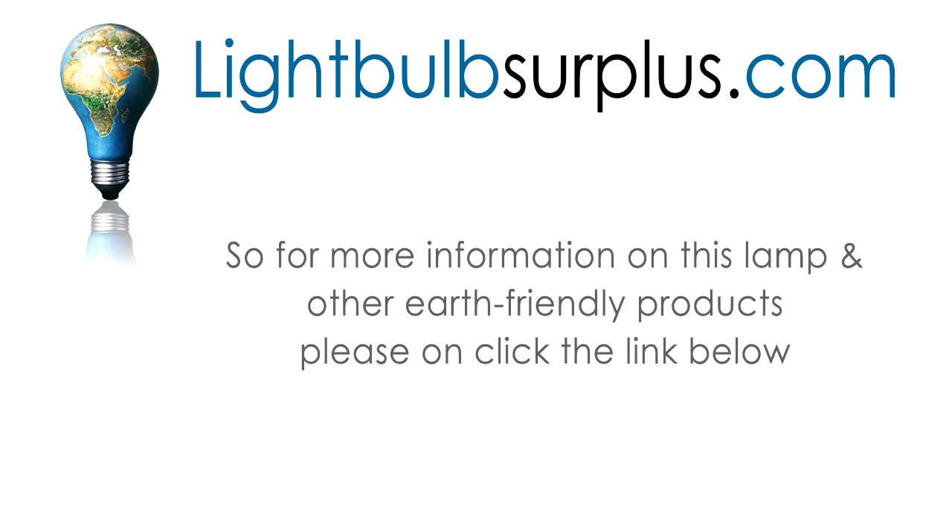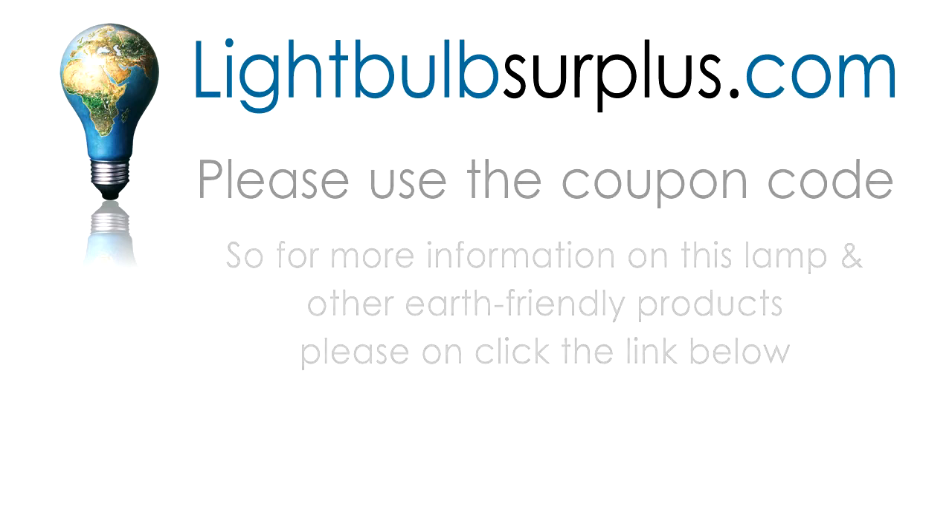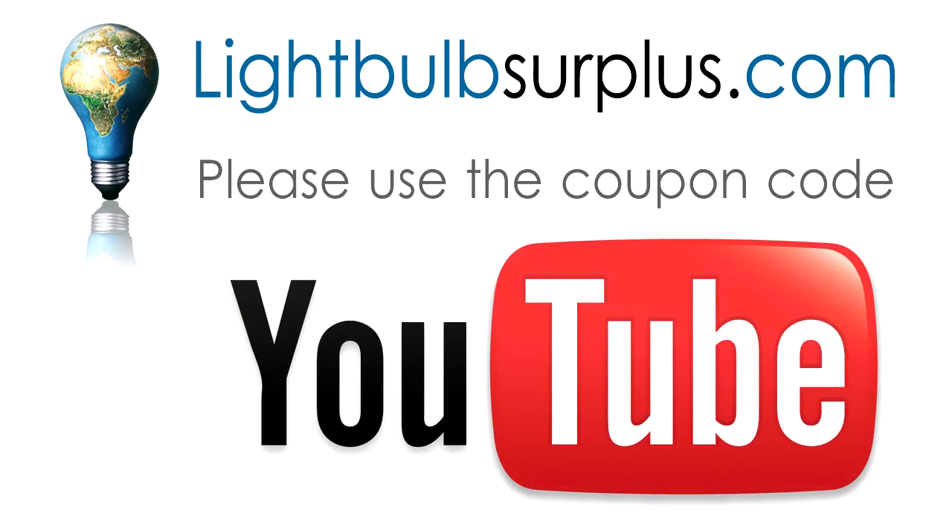For more information on this lamp or other Earth-friendly products, please click the link below. While you are there, please use coupon code YOUTUBE to get $5 off any order over $50.